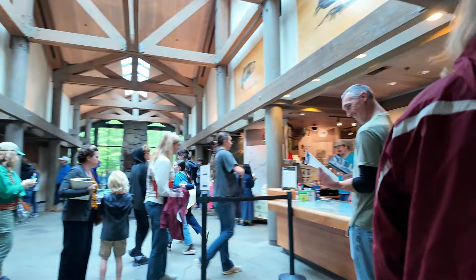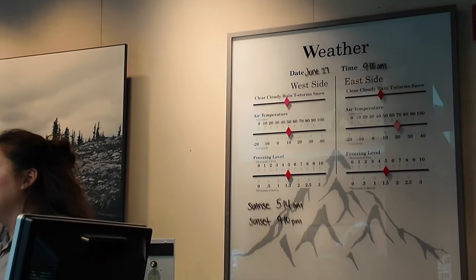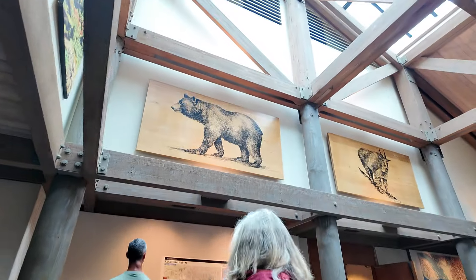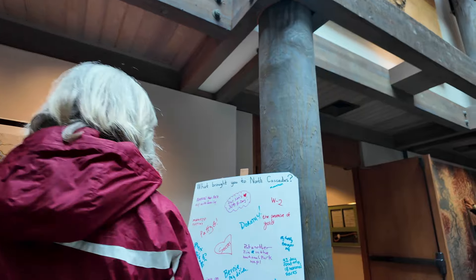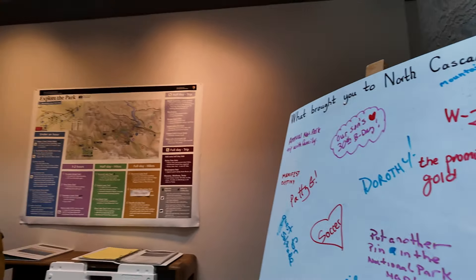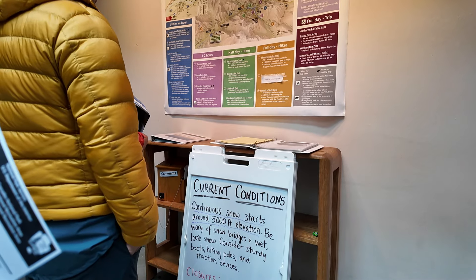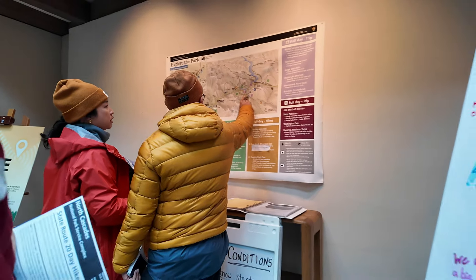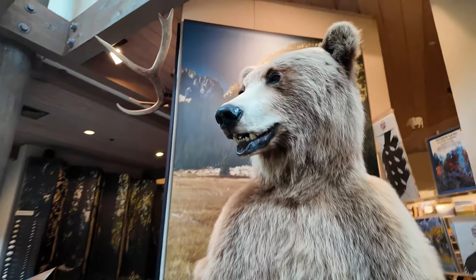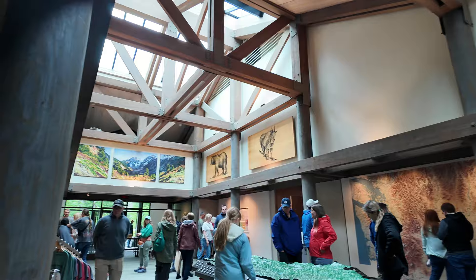A lot of people in here. The weather doesn't look too good. Current conditions — what's it say? Snow? About that. Continuous. It's not good. The rain has brought everybody inside. It's busy.